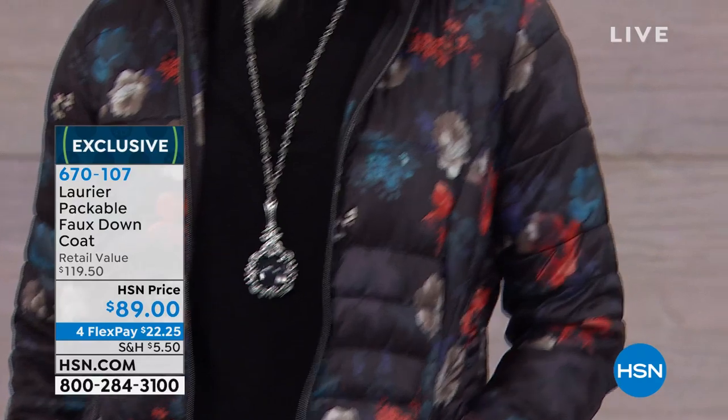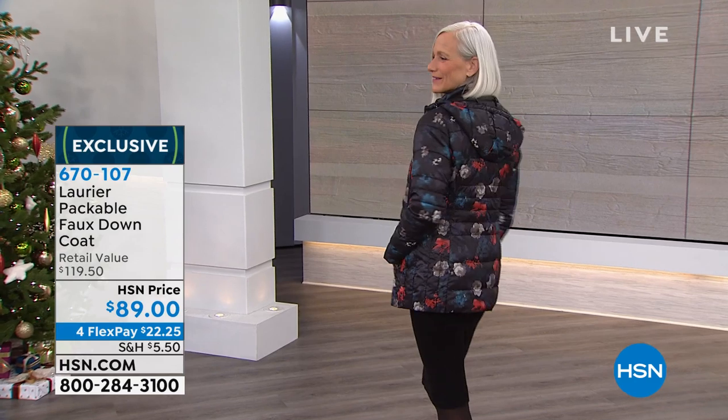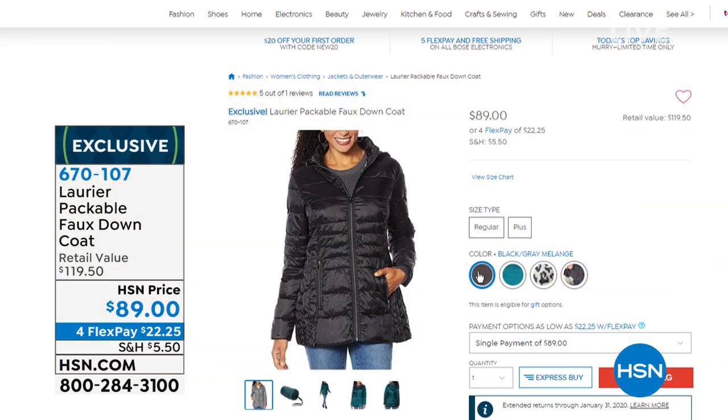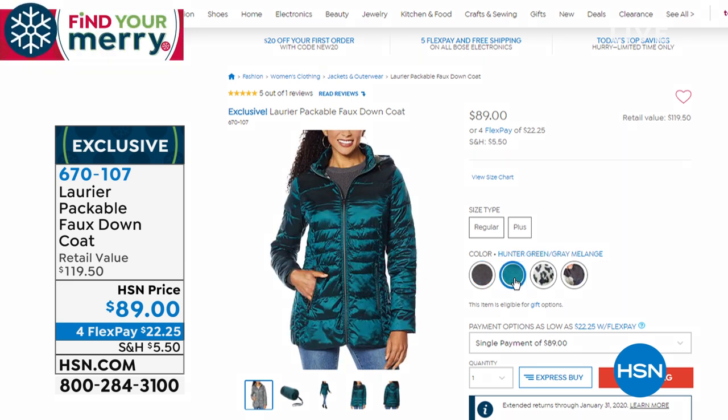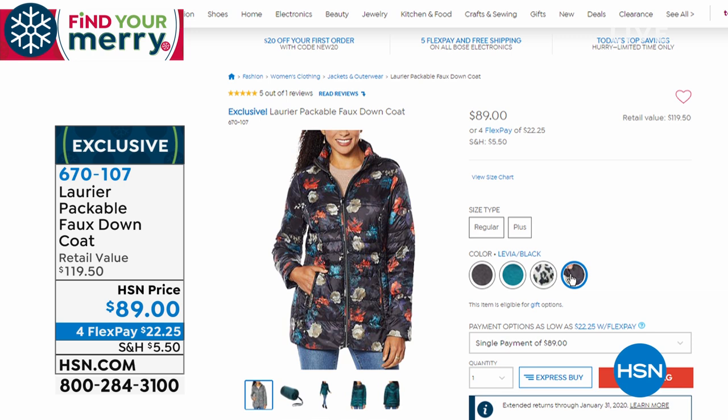It has a beautiful rose pattern and it's lightweight — it travels very easily and even comes with a bag. You can get it in solid black, a beautiful hunter green, leopard print, and the Lavia floral print. It's eco-friendly and quilted. You won't believe what it's made of — we'll have a full presentation coming up.